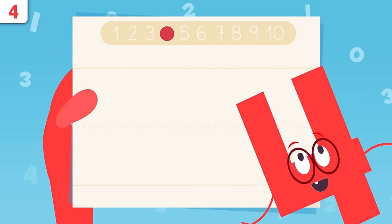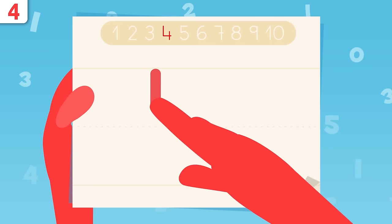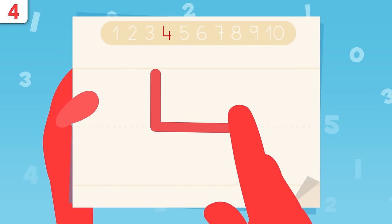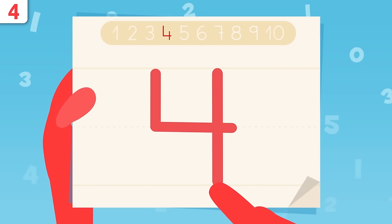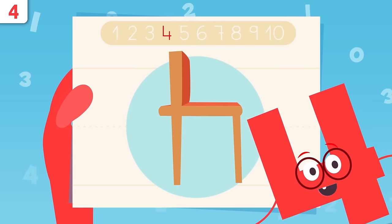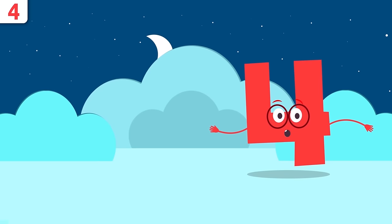Now it's time to show you how to write number four. We start here and trace the line down. When we get to this point, we move to the right. Now we lift the pencil, place it right here, and draw a straight line. That's it — easy, right? I look like a chair upside down. Try tracing number four at home — it's easy as pie.